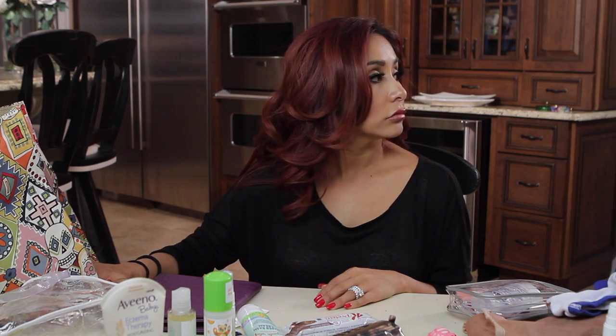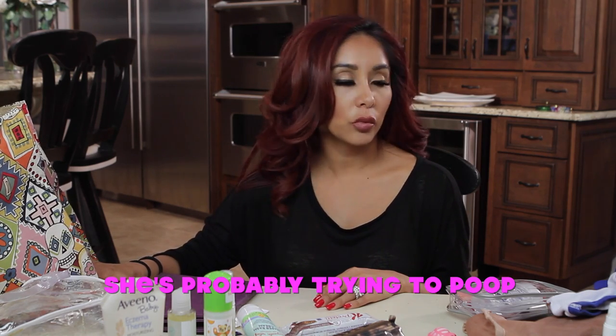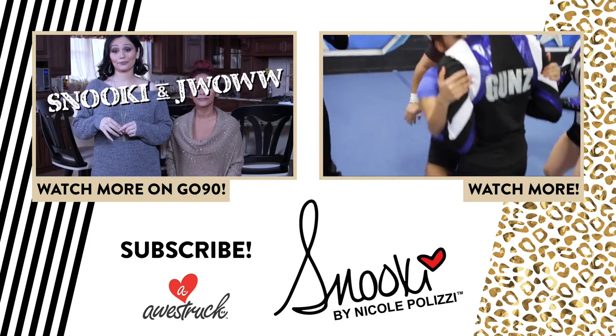She's probably trying to poop. Alright, thank you guys for watching my channel. I hope you're enjoying it. Make sure you subscribe. Bye!